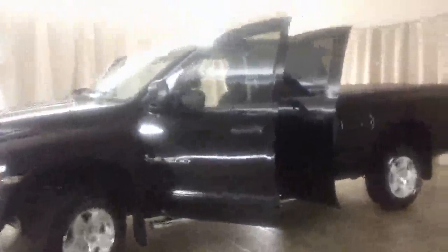Welcome to Casper Chrysler Dodge and Jeep, home of the lifetime warranty. Today I have for you a 2005 Dodge Ram 1500 SLT in black.